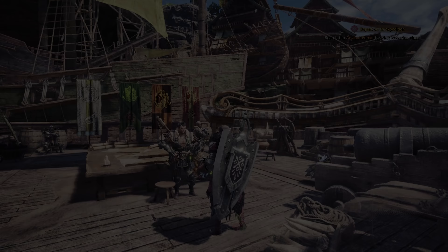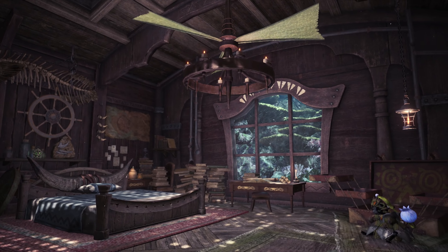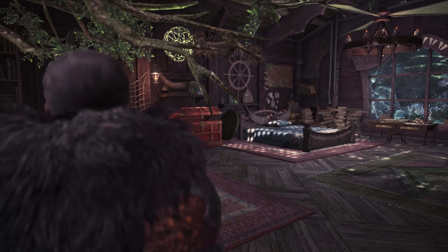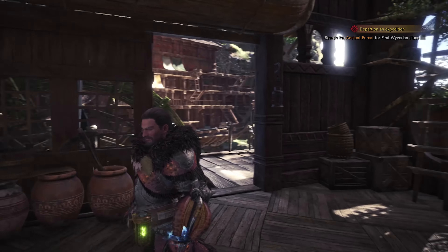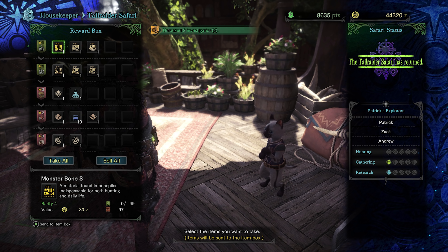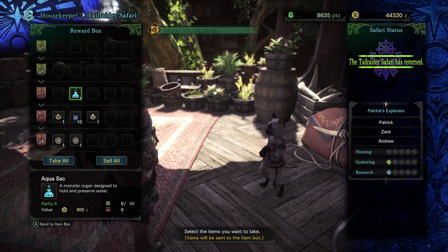I also see that our tail raider safari is back. Normally you can send those guys out through the research base, but you can also send them out from your room right here. Speaking of room — right now we're in these shared barracks, it's like a dorm room. I think we're gonna upgrade to a better room because we're heroes. We've had this option for a while, I just haven't gotten around to it. So check it out — now we've got this nice little room all to ourself with an aquarium and all sorts of cool stuff.